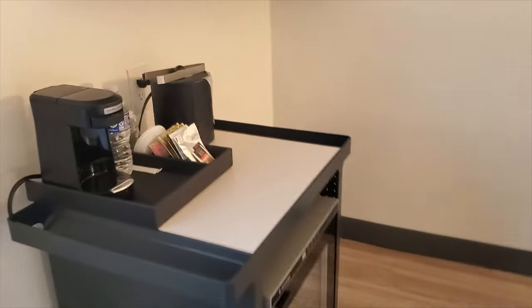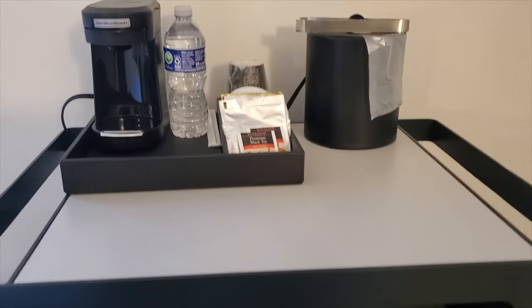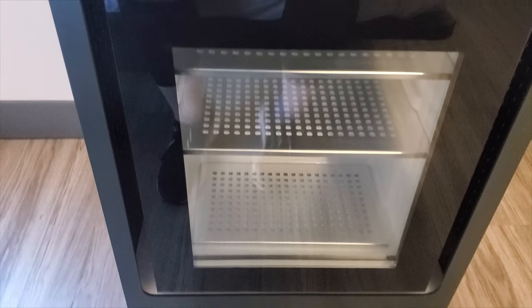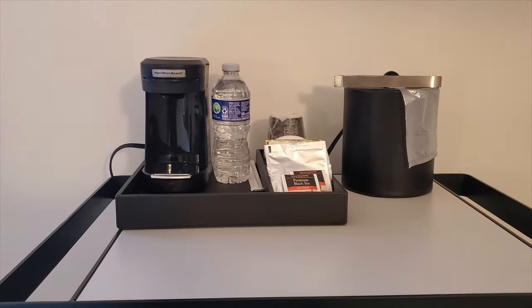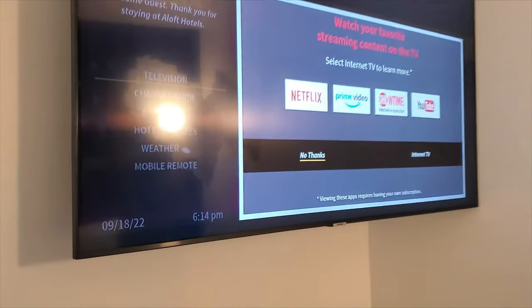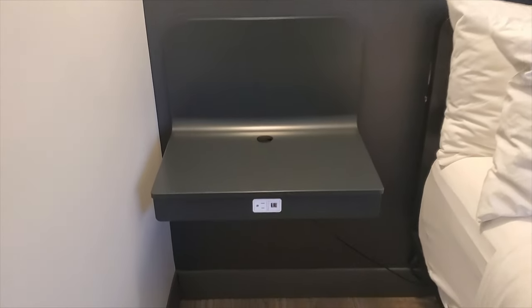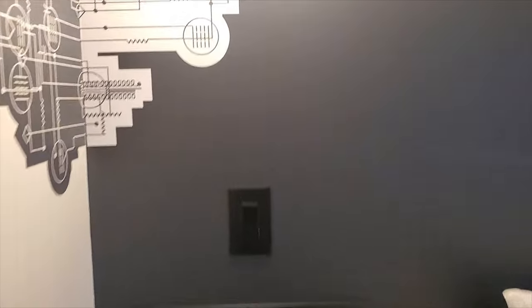There are outlets here in the nightstand. No top sheet at the Aloft. Coming around here there's a little coffee service and tea and bottles of water, ice bucket, and then a small refrigerator underneath. The TV is above it. On this side of the bed there is a nightstand with outlets, and you can turn this light here on and off.